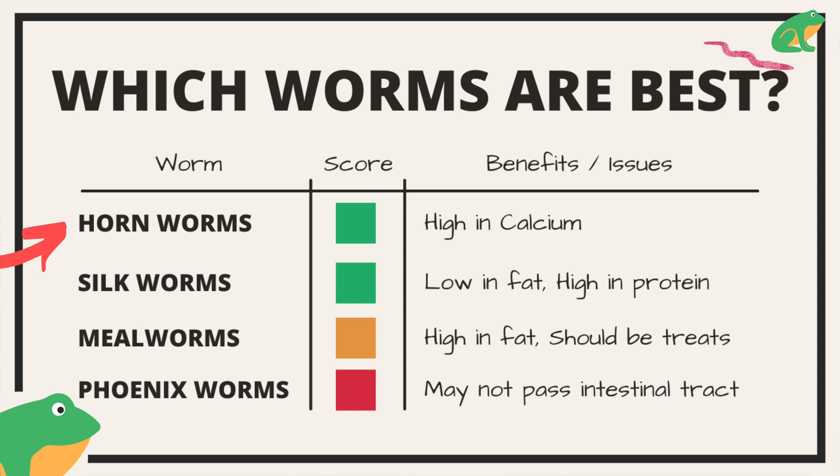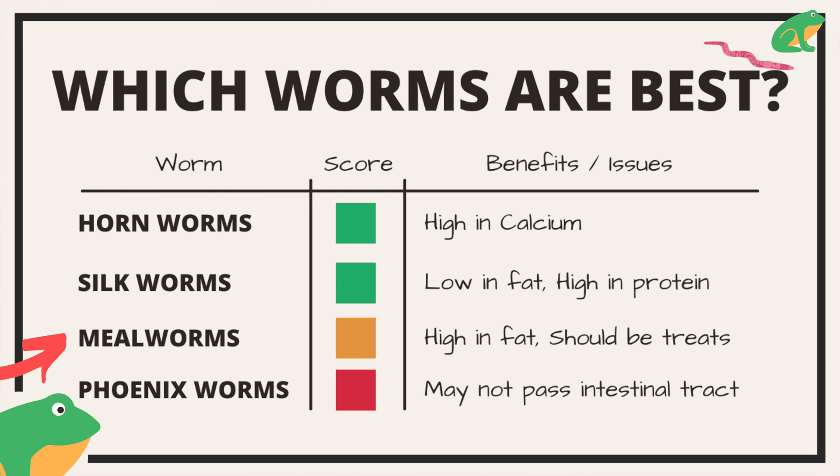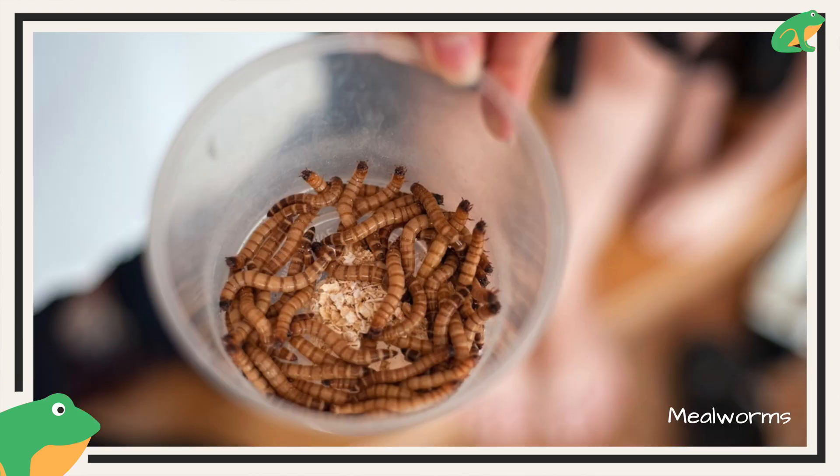But there are some worms that are better than others. For example, hornworms are high in calcium, silkworms are low in fat and high in protein. However, mealworms have a lot of fat, so they should just be used as treats.